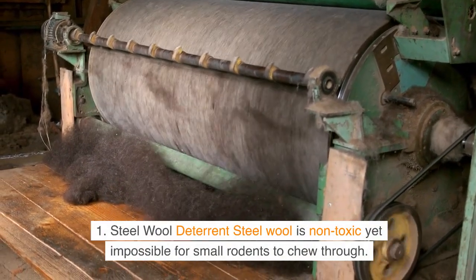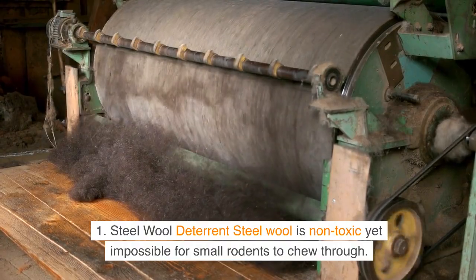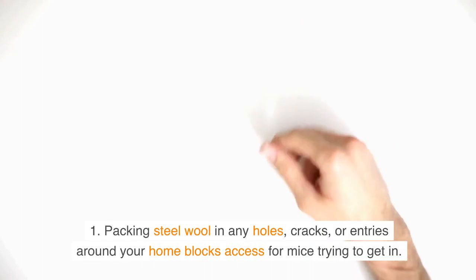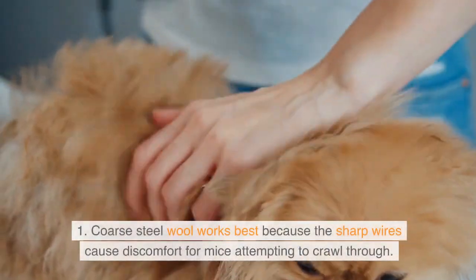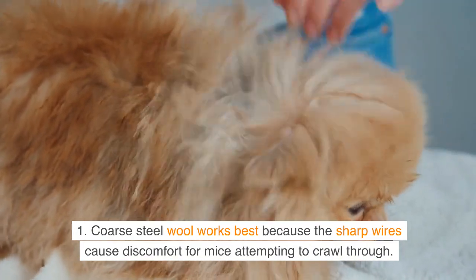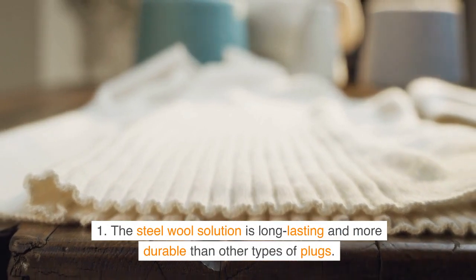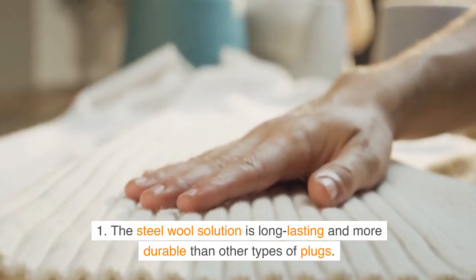Steel Wool Deterrent. Steel wool is non-toxic yet impossible for small rodents to chew through. Packing steel wool in any holes, cracks, or entries around your home blocks access for mice trying to get in. Coarse steel wool works best because the sharp wires cause discomfort for mice attempting to crawl through. The steel wool solution is long-lasting and more durable than other types of plugs.